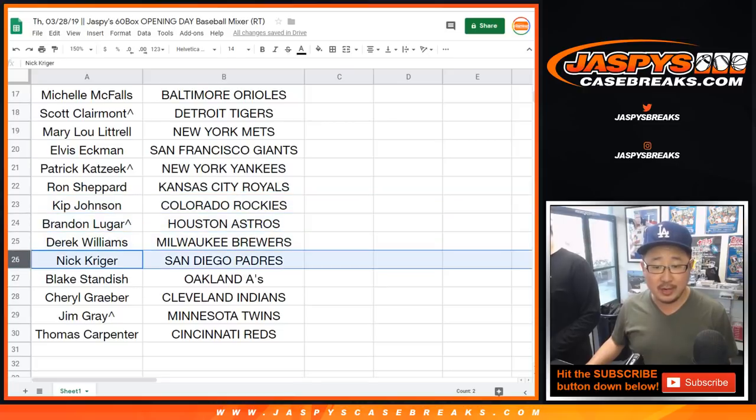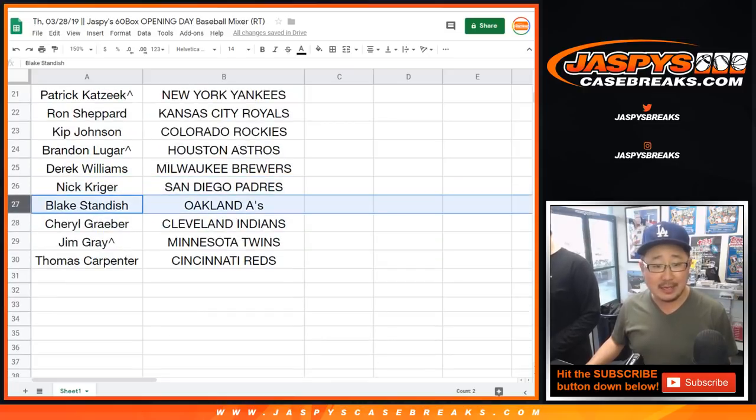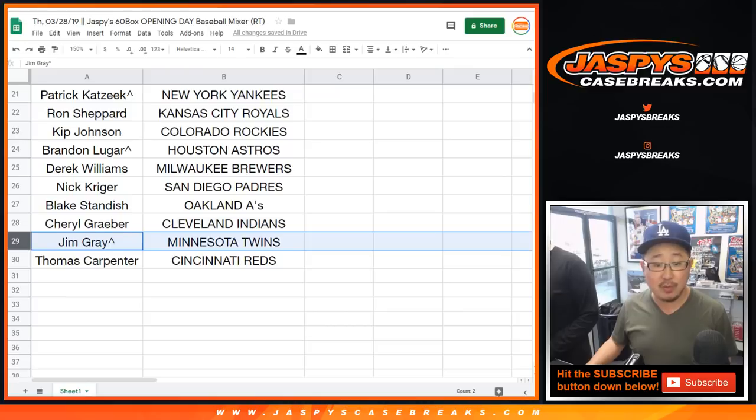Brandon with the Strohs, Derek with the Brew Crew, Nick with the Padres, Blake you got the A's, Cheryl with the Indians, Jim Gray with the Twins, and Tom, you have the Red Legs.